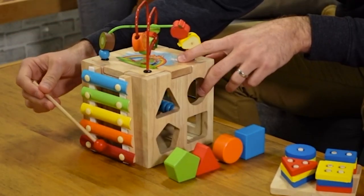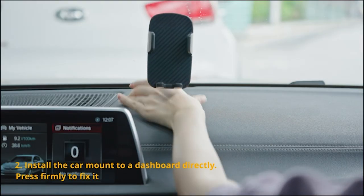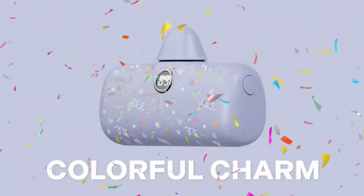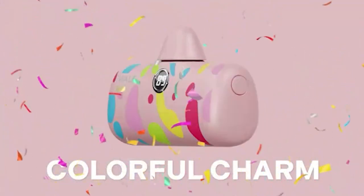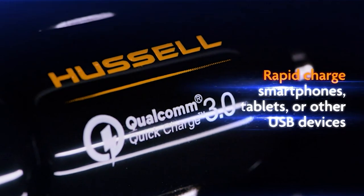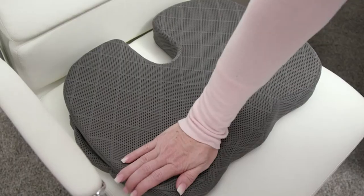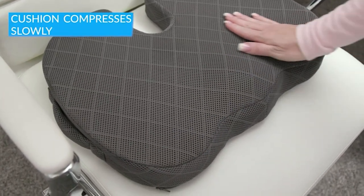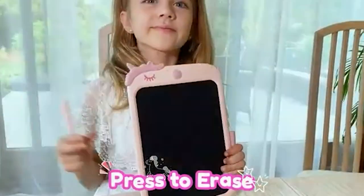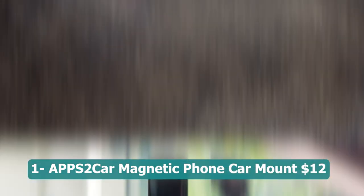From practical solutions for parents like the Lansinoh lanolin nipple cream and organic nipple balm, to gadgets such as the hustle car charger adapter and full motion TV monitor wall mount bracket, we are here to showcase the best products under 25 dollars. Stay tuned for insightful reviews, demonstrations, and recommendations to enhance your everyday life without breaking the bank. Let's get started.